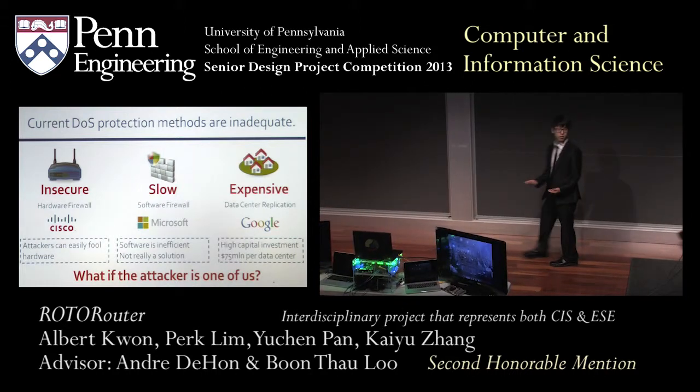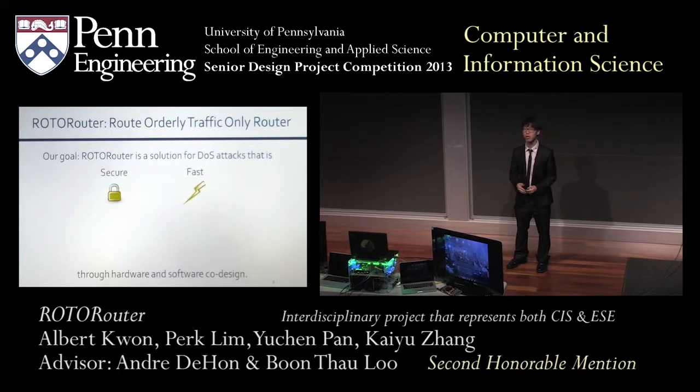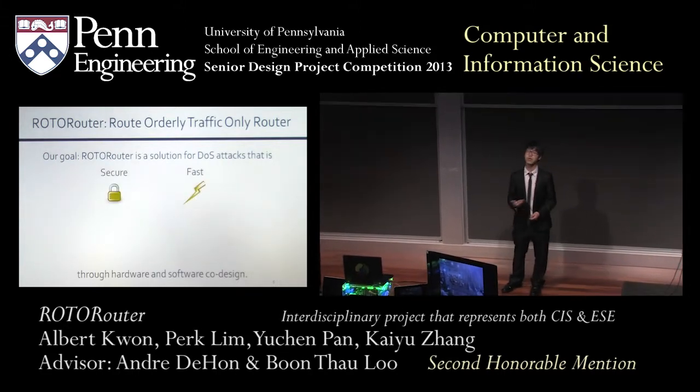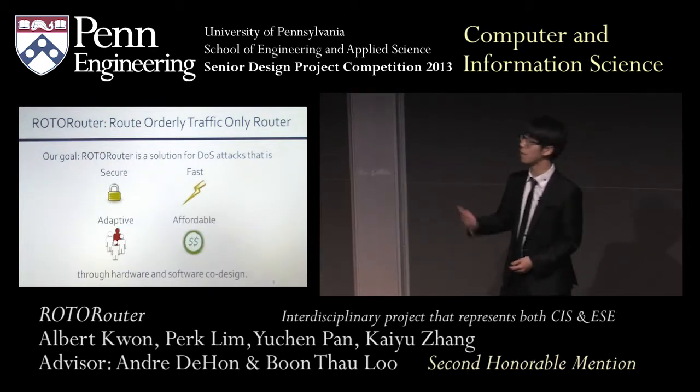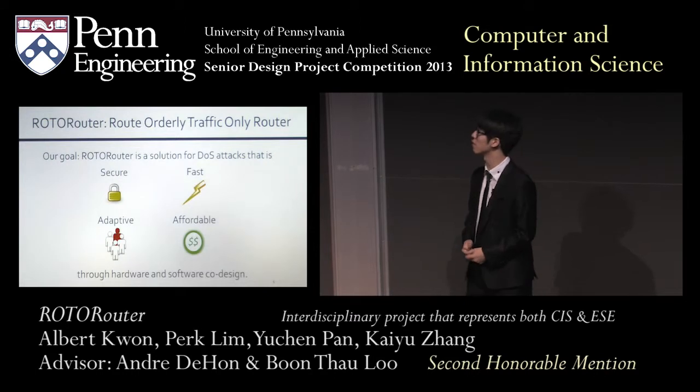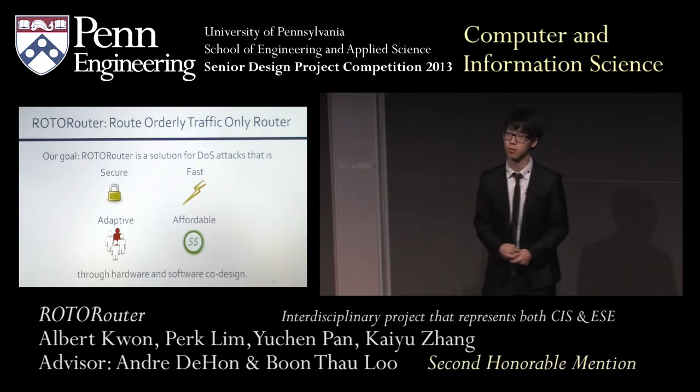Our product, the RotoRouter, which is an accurate port route, orderly traffic-only router, aims to mitigate all these issues. We initially set out to build a secure and fast solution against denial of service, and in fact we have achieved more. Not only is it secure and fast, it is also adaptive and affordable, and we achieve this through hardware and software co-design. We'll go through each component in a bit more depth.